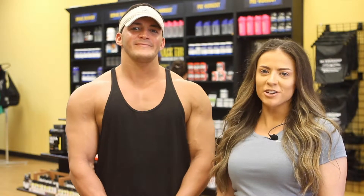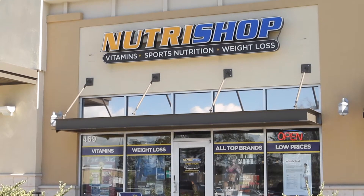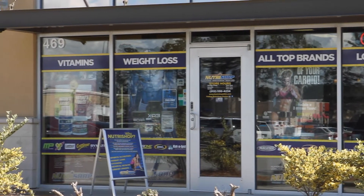My name is Carly and I'm the manager here at NutriShop in Pooler. This is James — he's actually our promotion specialist here. We are located right beside the Publix on Pooler Parkway and Bentley's Pet Store.